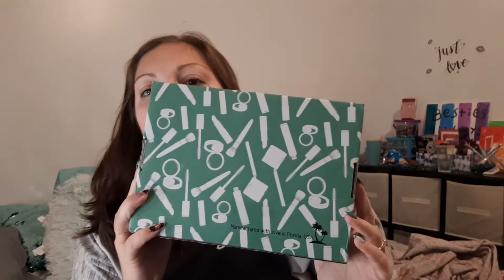Hey guys, it's me, Linda. If you are new here, hello, welcome to my channel. If you are old here, today I have with you the Ofra Mystery Box.